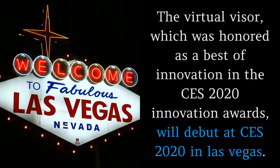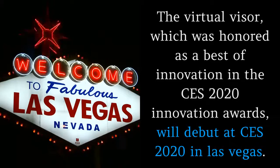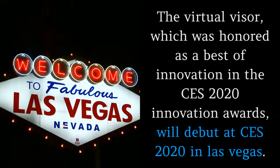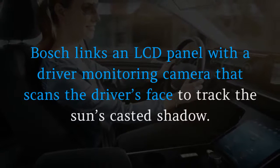The virtual visor, which was honored as a Best of Innovation in the CES 2020 Innovation Awards, will debut at CES 2020 in Las Vegas. Bosch links an LCD panel with a driver monitoring camera that scans